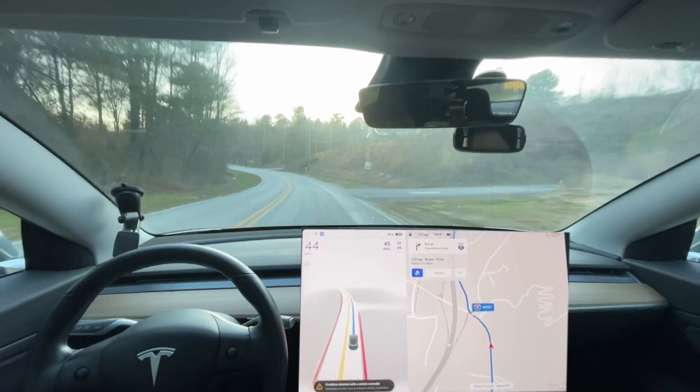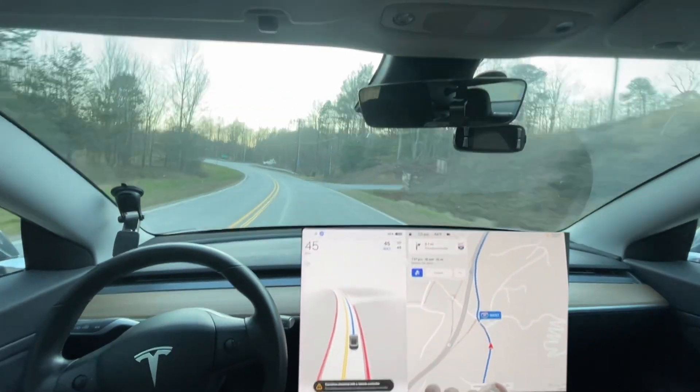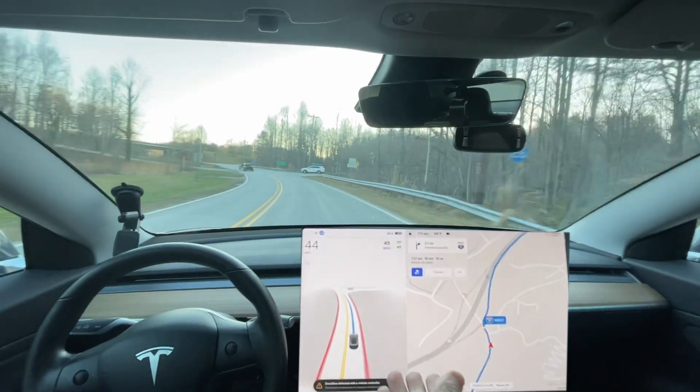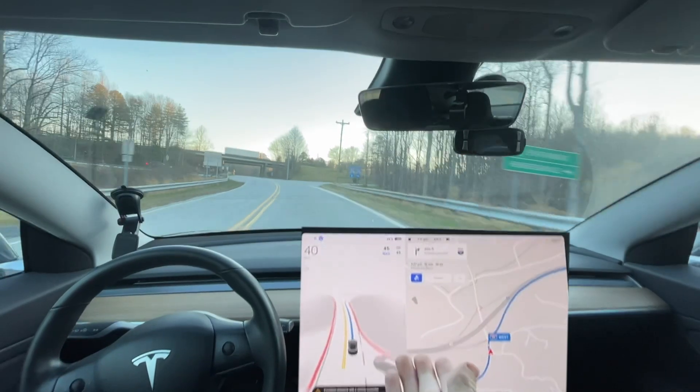I'm not sure if that's a computer controller, a mechanical controller, like a steering wheel controller. It says inspect — it doesn't say like it's super serious or anything.